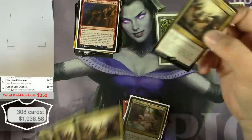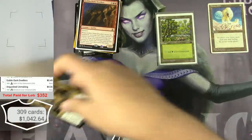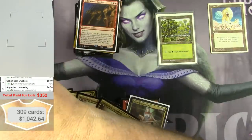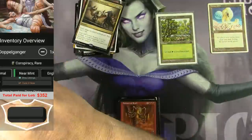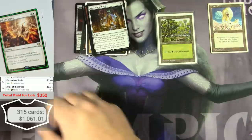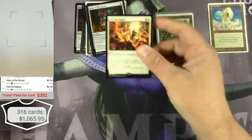Playsets of stuff like that — $4 bucks each. For Anguish — solid. Fell the Mighty from Commander — $4.94.